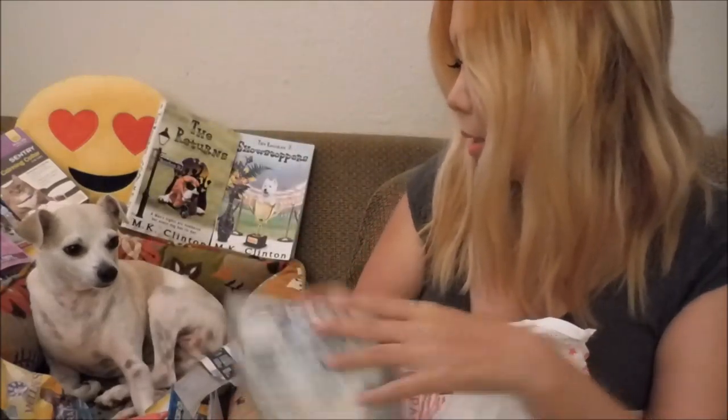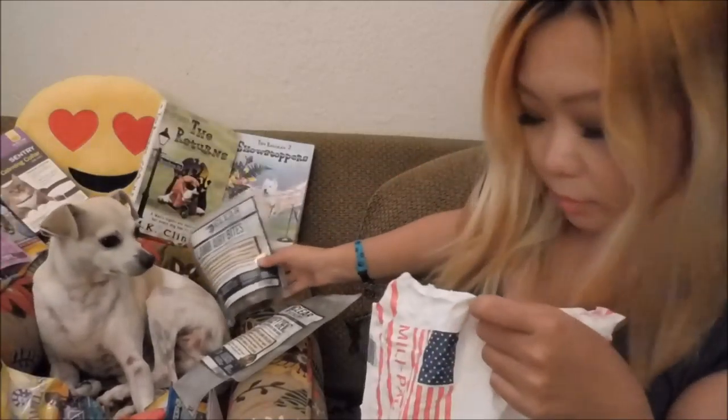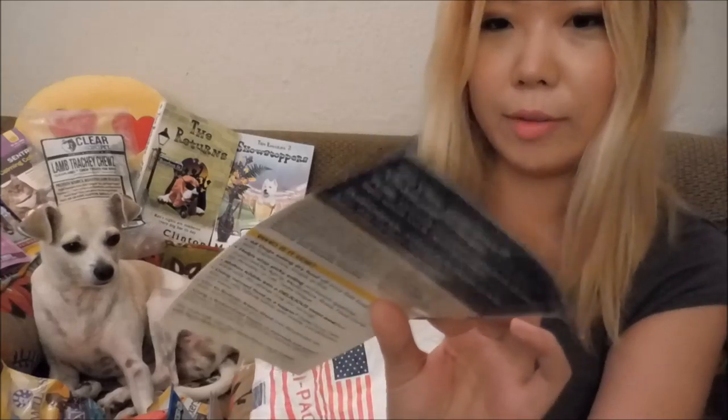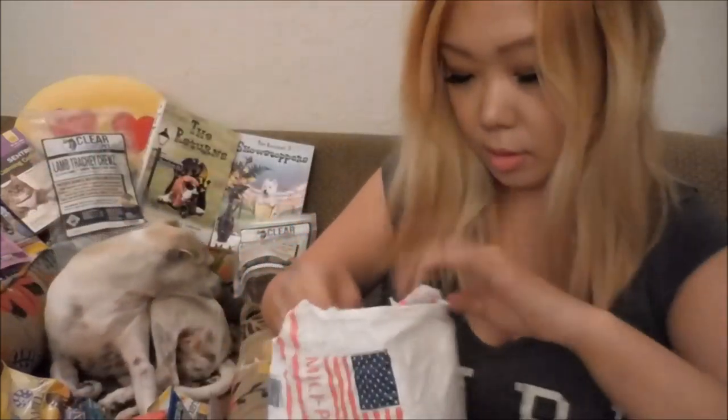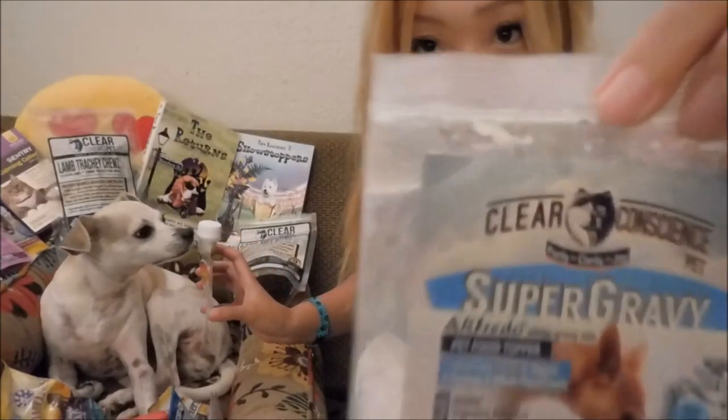I really like this. And we got Super Gravy — you can make this gravy. Barkinara, and Arfredo! It's like this powder — you mix it with water and it becomes like an Arfredo sauce. Arfredo!